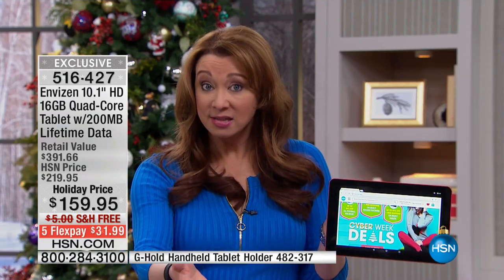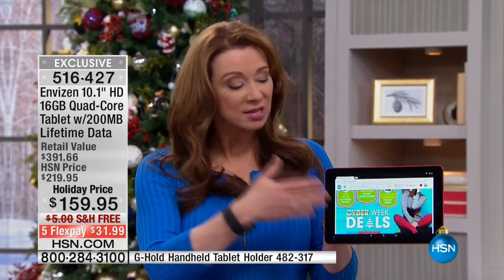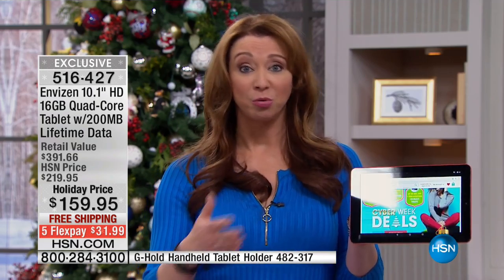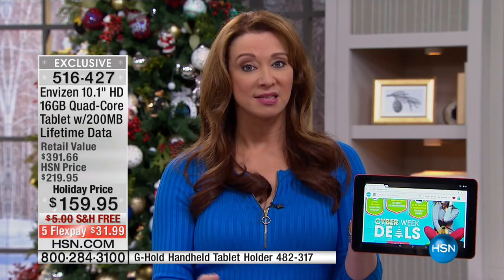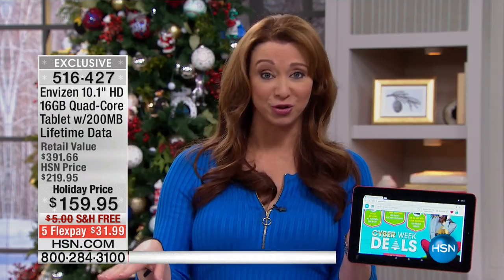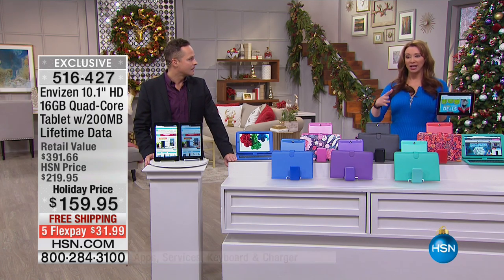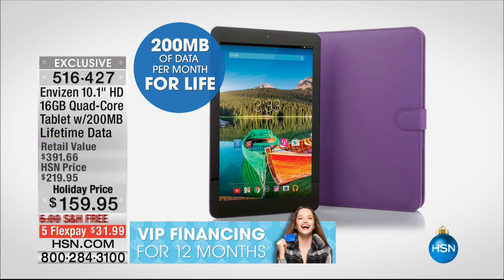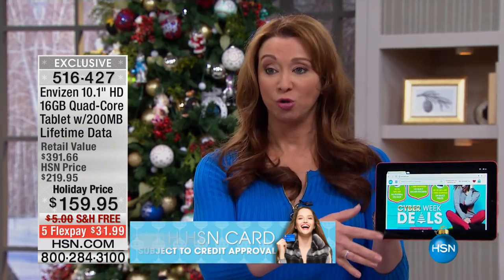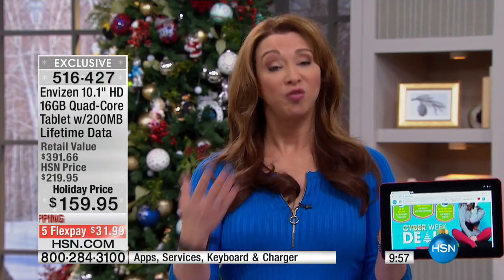You don't get somebody a gift that they have to pay for. We love giving tablets, but the reality is if you're not doing this, you're asking somebody to cough up money in the future — they will have data charges. The great thing is it is Wi-Fi compatible. Whether we're talking HSN or the big bullseye store or anywhere you shop for tablets, this is not a program that T-Mobile is renewing. When these quantities are spoken for, this is a program they are retiring. However, if you get this now, it's for a lifetime.